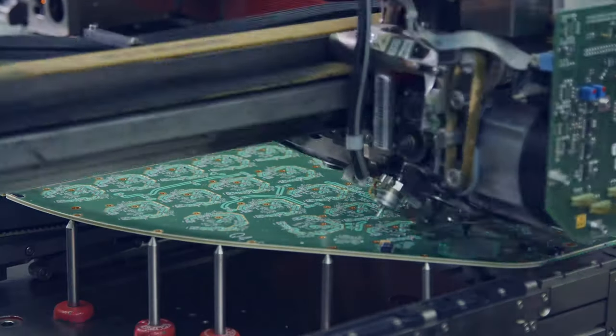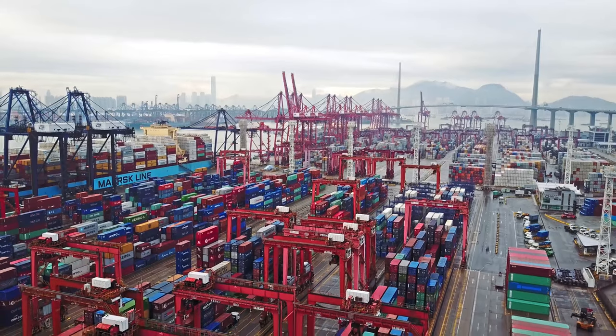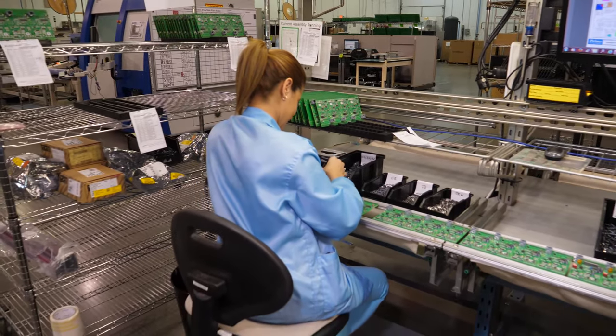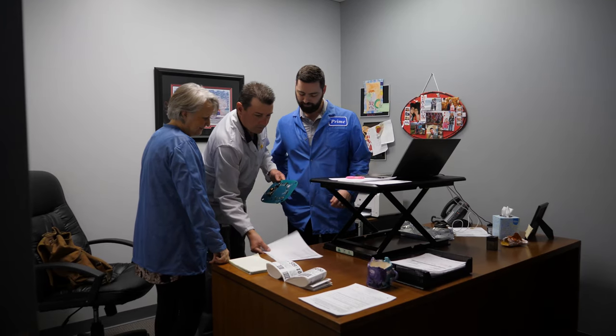At Prime, we have top-tier engineering, manufacturing, and supply chain capabilities that can be customized to your specifications. We have surrounded those capabilities in a culture that promotes flexibility, organization, and a dedication to customer satisfaction.